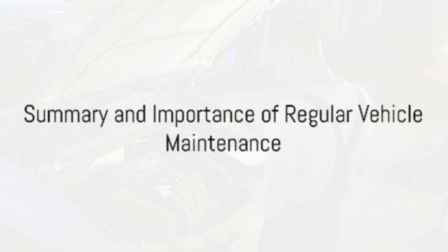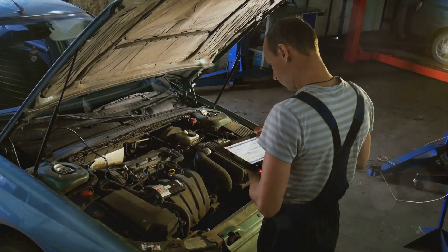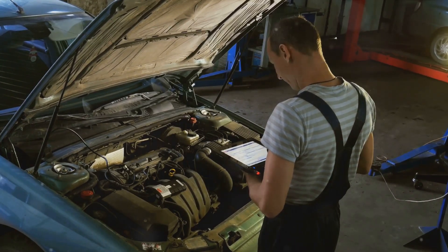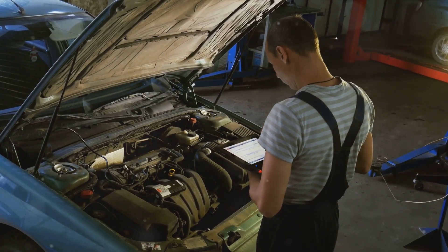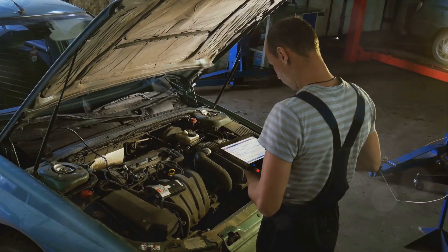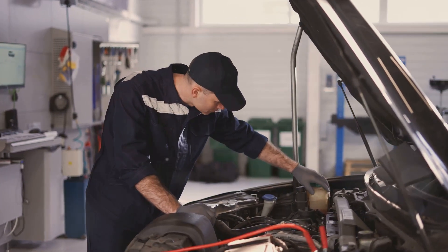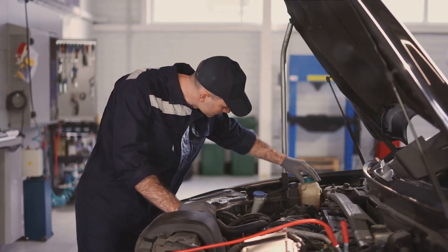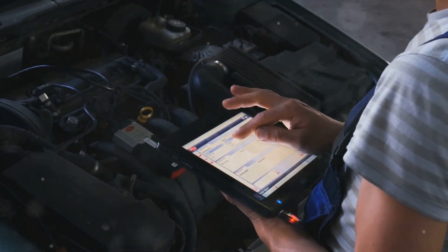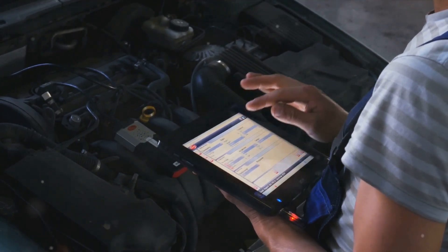In summary, these ten symptoms can be signs of a bad mass airflow sensor, from erratic engine performance to increased fuel consumption, and these signs should not be ignored. Regular vehicle maintenance is a must — it not only helps in early detection of these symptoms, but also ensures your vehicle runs efficiently, preventing further damage. So don't neglect those routine checks. Remember, regular maintenance is key to keeping your ride smooth and your mass airflow sensor in top shape. Until next time, keep your engines revved and stay safe on the road.